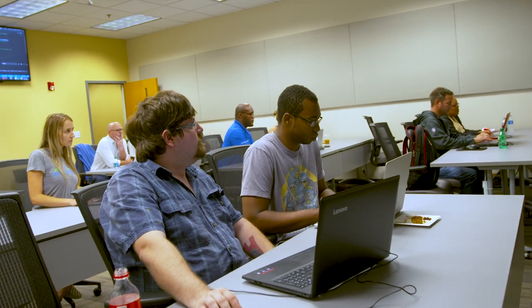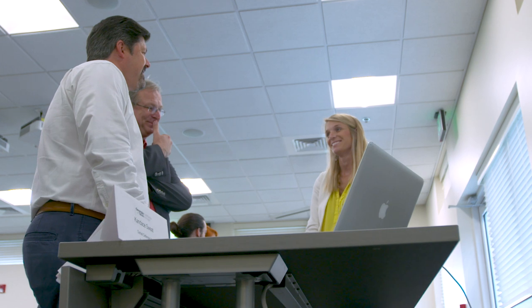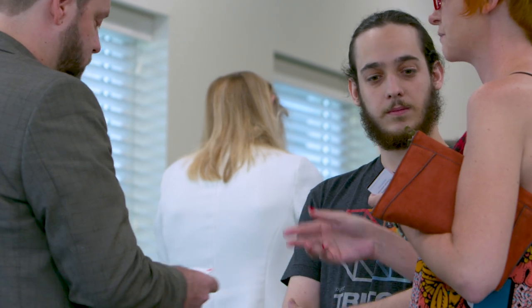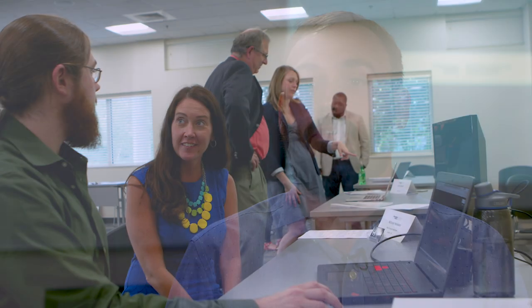On a community level, just the fact that a person can come into a class and six months from now go from making no money at all to making $50,000 a year potentially — and that is life-changing. The fact that it is Georgia Tech, a well-renowned college — you can get a certificate from anywhere, but having it from Georgia Tech lends credence to the skills that you've learned.